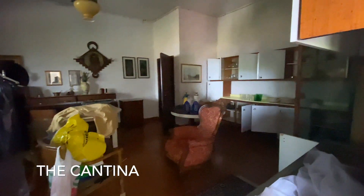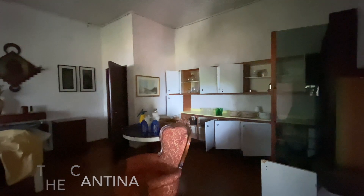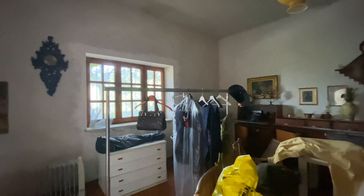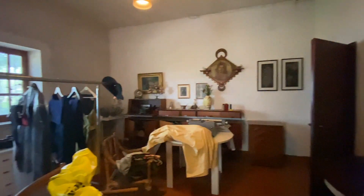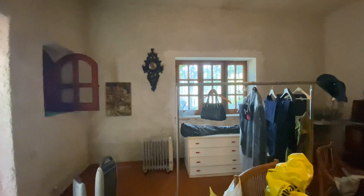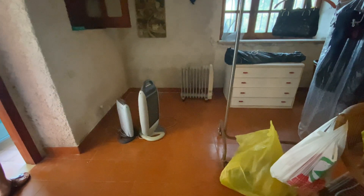This is really nice and it's all redone. Some cantinas are barely finished, but this one's really comfortable and very cool. There's stuff stored in here, but this is a good cantina with a beautiful kitchen in it. You can come down here, can your vegetables, store your olive oil and jarred vegetables and things like that. It's a good size and very fresh and cool down here. Really nice. This is a beautiful house — I can't wait to bring you here.